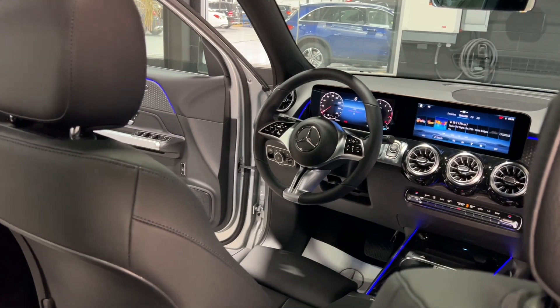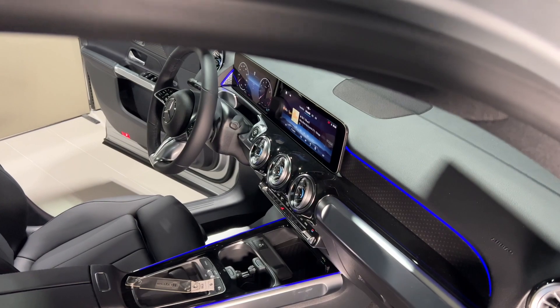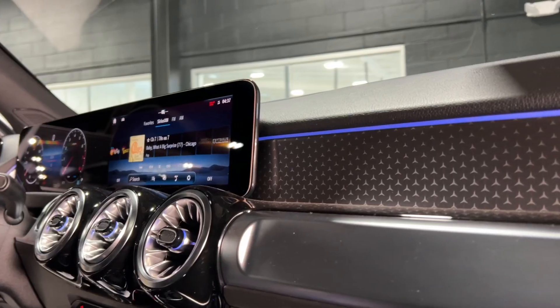It's easy to access the available 50-50 split third row seat. The supportive seats are appointed in a spectrum of upholstery options, and aluminum dash and door accents evoke the grab bars of the iconic G-Class.